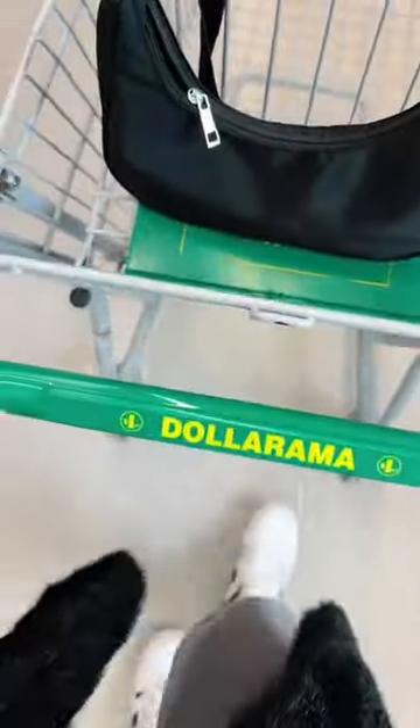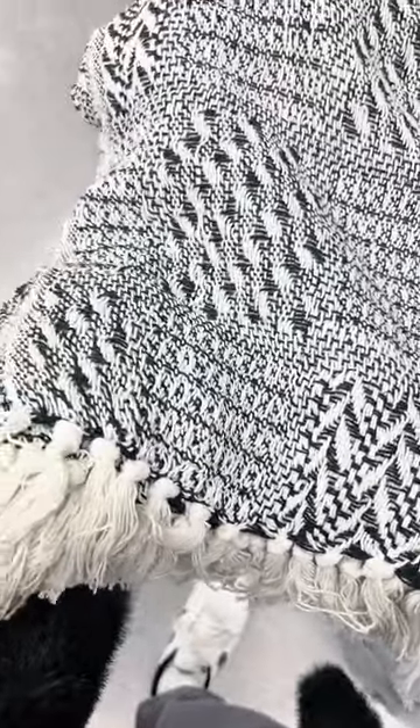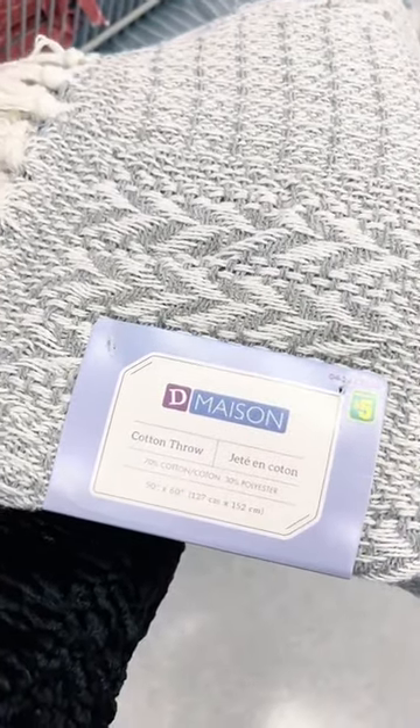Now one thing I am not is a liar. And when I tell you that these blankets are the same quality that's at Marshalls and Winners — they are thick, they are warm, they are full size, there were a few different colors, and they only cost $5. I put the dimensions on the screen for you. You're welcome.